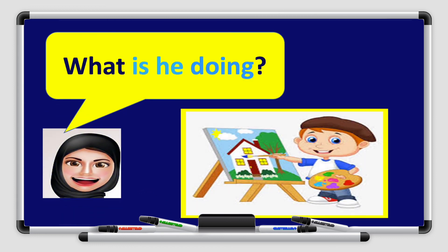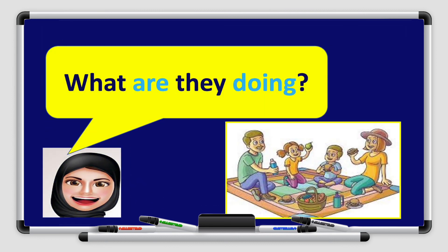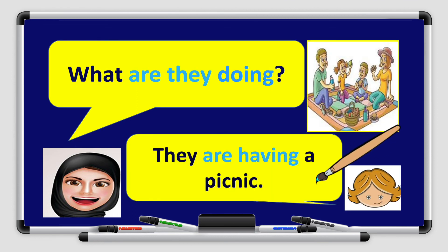What is he doing? He is the subject, so I answer with he. He is painting. He is the subject, is is the verb to be, and paint with ing added for present continuous. What are they doing? They are having a picnic.